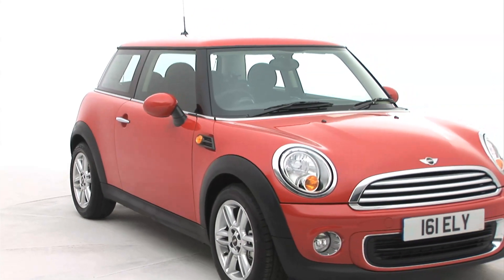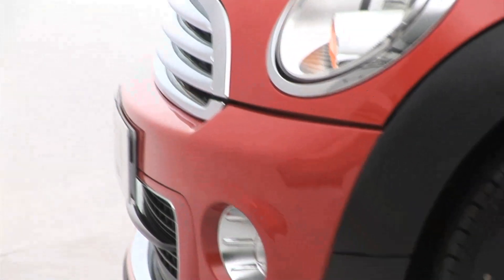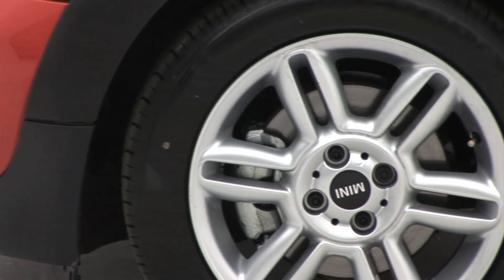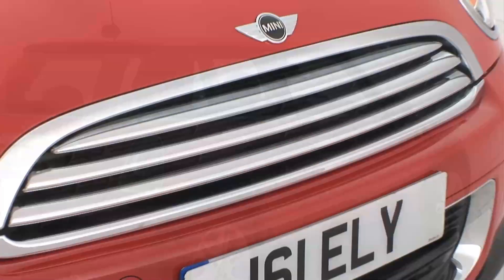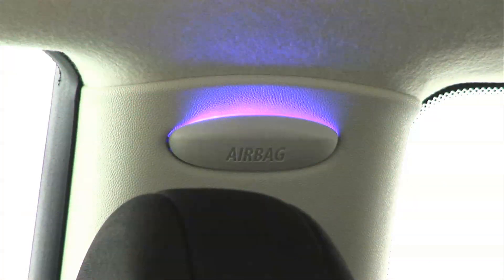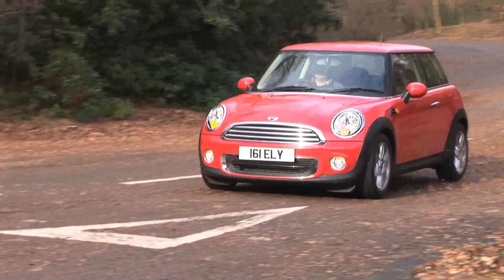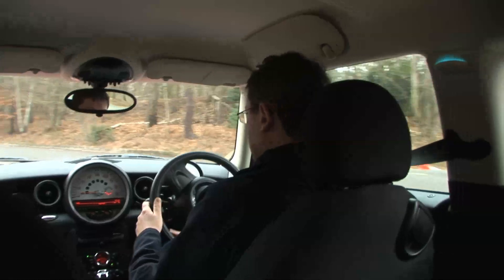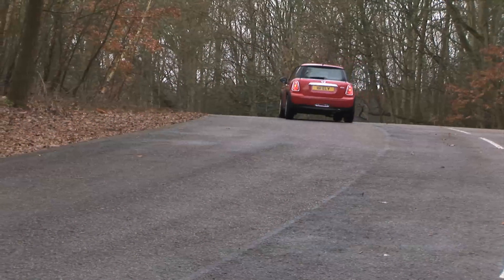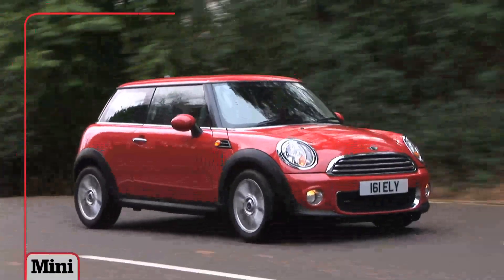If the MINI's good scores in customer satisfaction and reliability surveys are anything to go by, it's a pretty dependable car. These two may be the cheapest MINIs but they don't make you feel like you're sacrificing too much. They have the same image as the dearer versions but cost less to run. Of the two we prefer the 1 — it's better value for money but still provides a thrill-a-minute drive and great desirability.